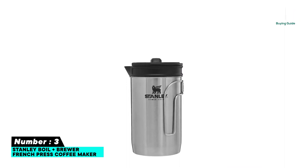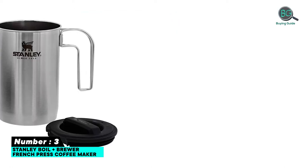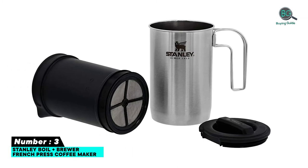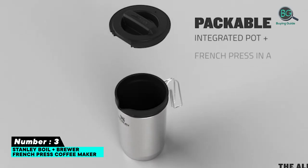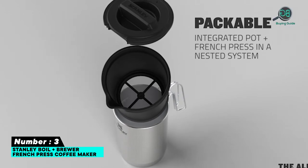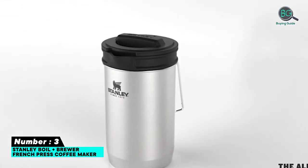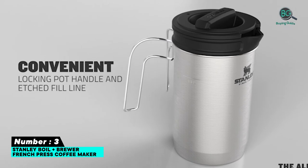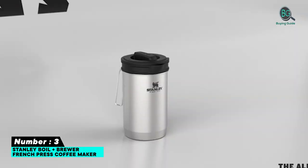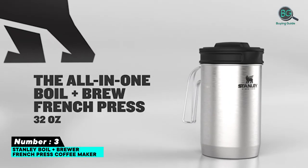Number three: Stanley Boil+Brew French Press Coffee Maker. For campers and travelers who love a good cup in the morning — French presses have been around forever and remain one of the go-to ways to brew coffee at home. Their appeal lies in their simplicity. This Stanley French press, though, is a little more complex and wonderfully so. All you have to do is boil water in this mug, add coffee grounds, and after your desired brewing time, press down the French press. It also comes with a drinking lid, fold-flat handles, and all components are dishwasher safe.